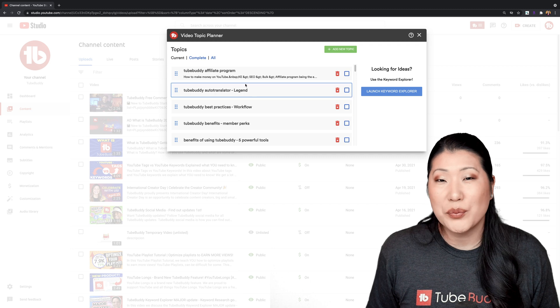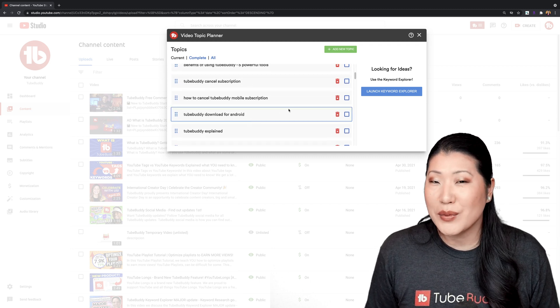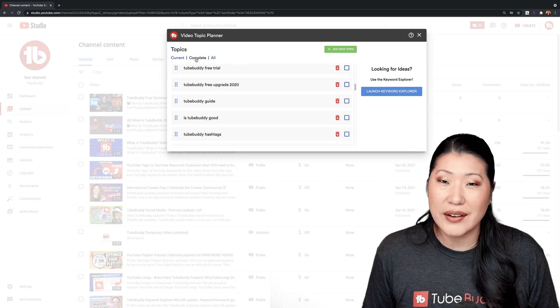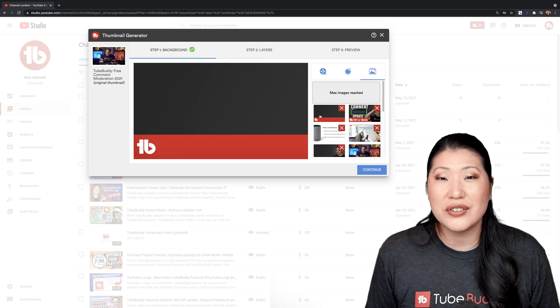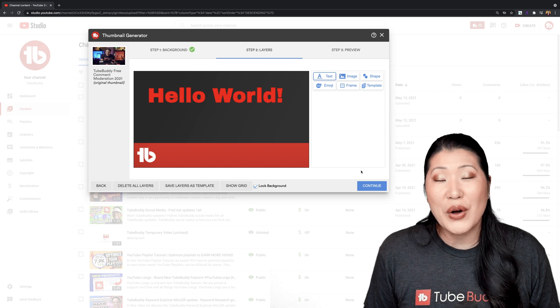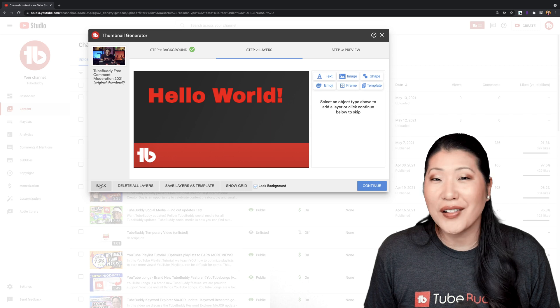In the Video Topic Planner, previously you were limited to having only five items — that limit is now removed and you can have as many lists as you want. In the Thumbnail Generator, previously you were not able to download a copy of your thumbnail, add additional overlays, or save your templates — and now you can do all of that.